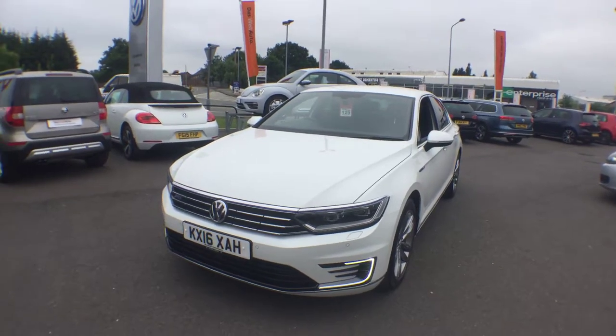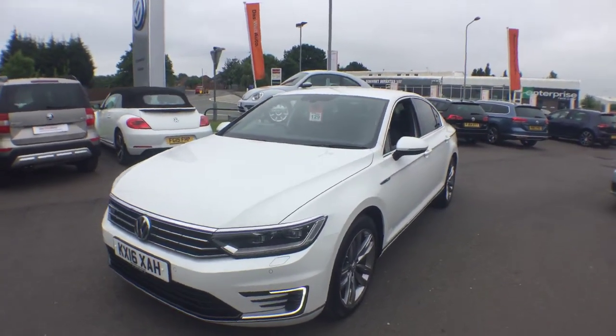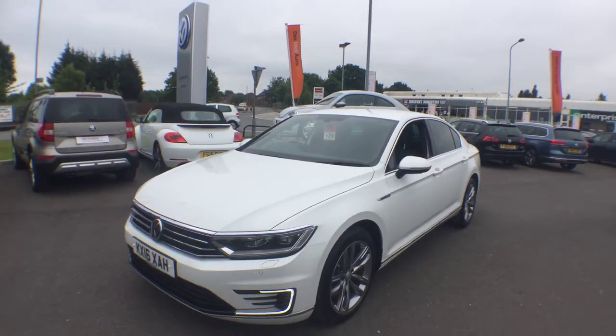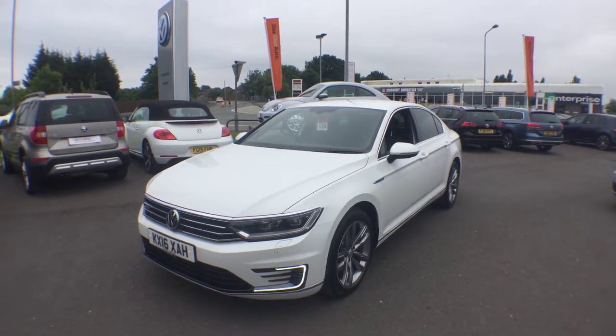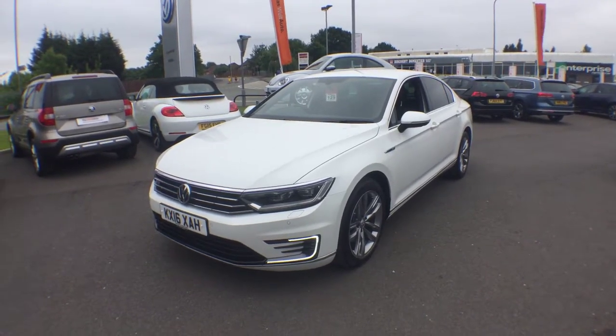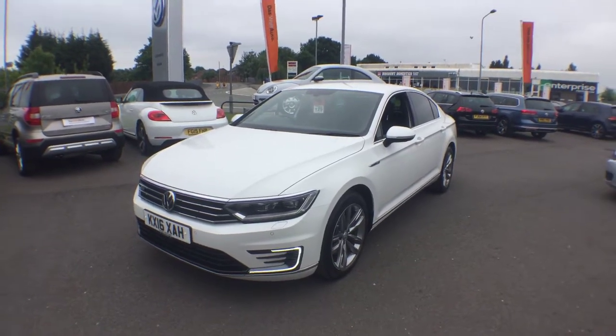It's an absolutely stunning car — you can't order these anymore, and if you could, this spec would cost a lot of money. For more details, please ask for myself — Phil — or my colleague Harry in the sales team, and we'll be able to get a quote across to you. The alloys will be sorted, so don't worry about that. Many thanks.